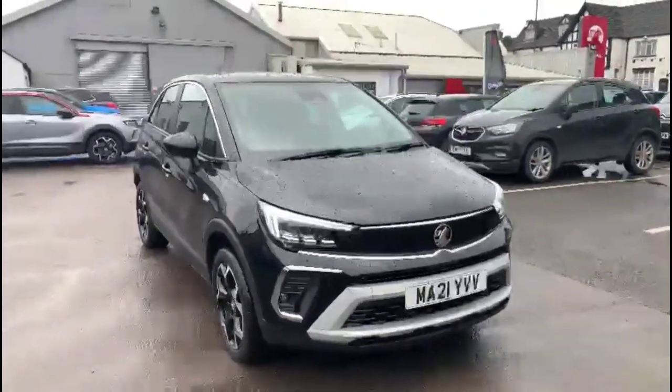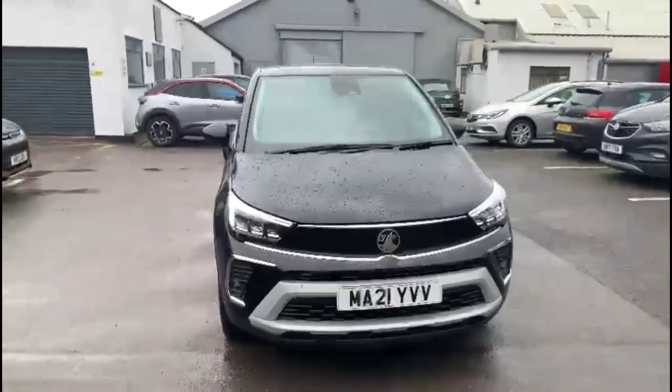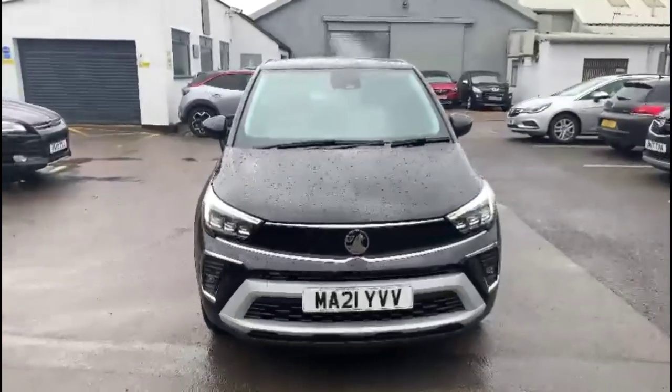Finance options are available as well as Bayless service plans. If you're interested in this vehicle, please give us a call at Bayless Vauxhall.